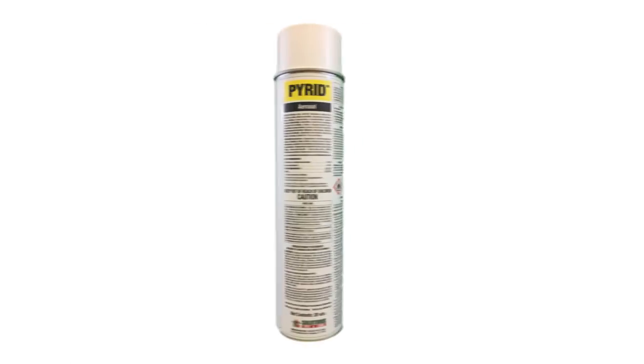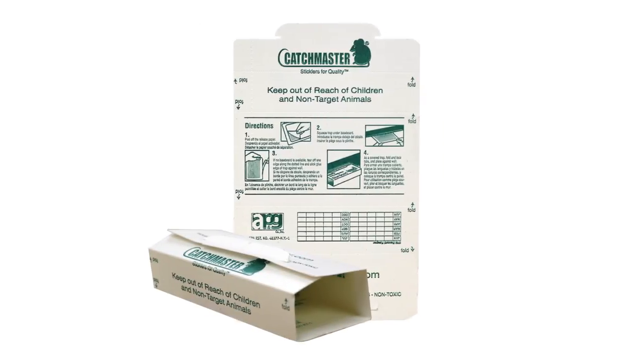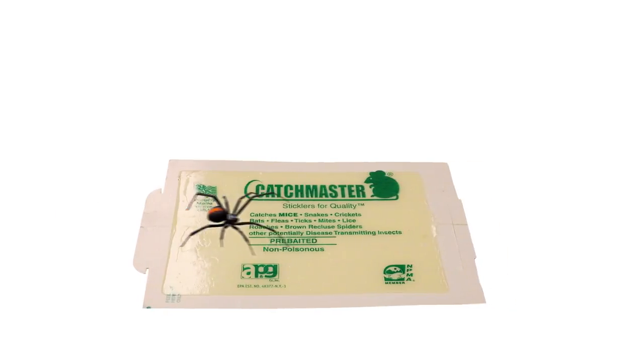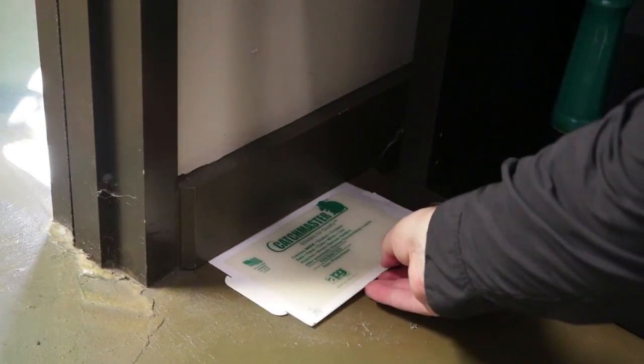You can also use a product like Pyrid aerosol for quick contact kills. Also use Catchmaster glue boards to trap hard-to-find spiders. This is a board with a sticky surface that will trap the spiders and other crawling pests. The spiders will walk across the boards and get stuck and can then be disposed of. Place these in garages, closets, and storage areas.